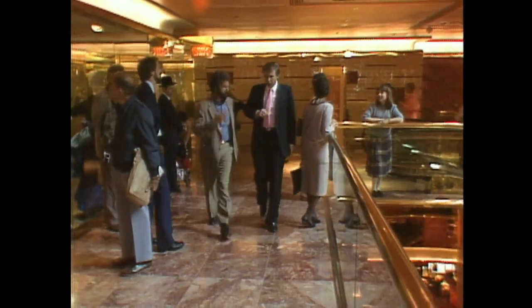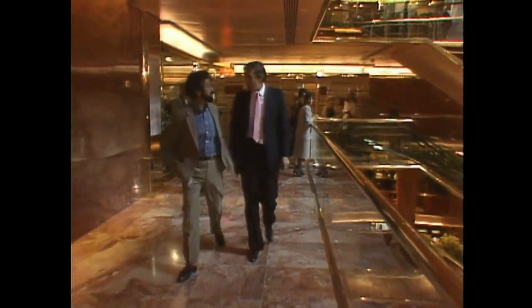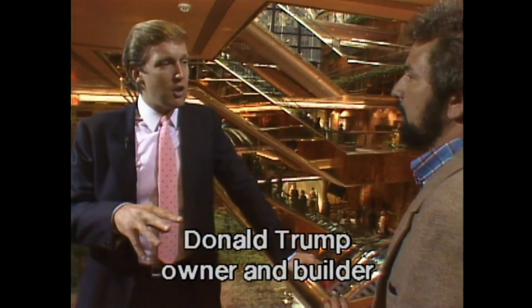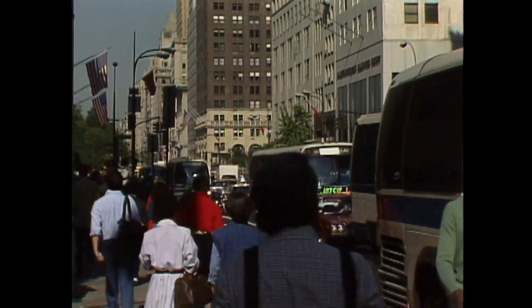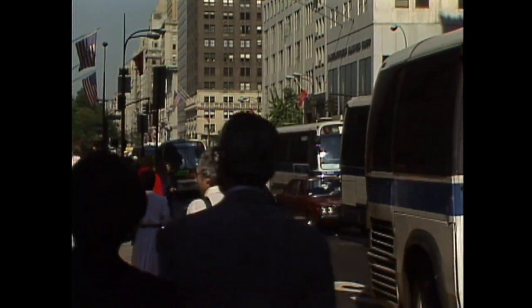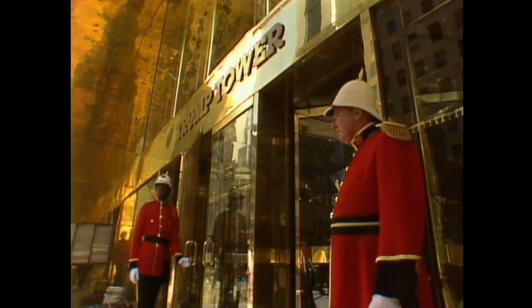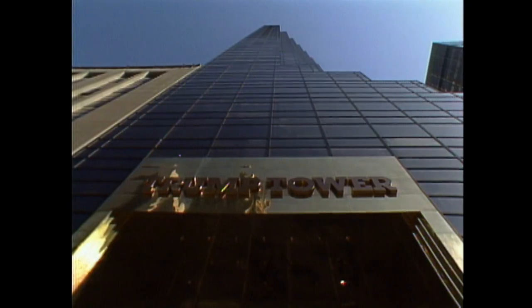Donald, when did you first get the idea for the Trump Tower? We really had the idea about three years ago when we realized the site was available. And we wanted to do something great, and this is really how it all came about. What was the economic situation in New York back then? The economic situation for this location has always been great. In good times and bad times, Fifth Avenue and 57th Street has always really been very strong. But generally, the economic conditions in the country at that time were not very good. So I guess you could say that we did take a risk. In a project of this magnitude, there must have been a lot of problems to deal with. But what was the single worst problem that you faced? Well, we didn't have problems. But when you're going to spend the kind of money that we've spent on a building — for the finest marble, for the finest bronze, for the finest everything else — you have to be careful, to be perfectly honest, because it really does add to your risk. And we decided to go absolutely first class all the way, and it's something we're very happy that we did.